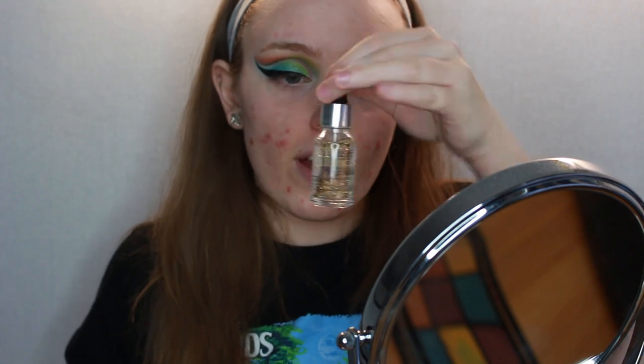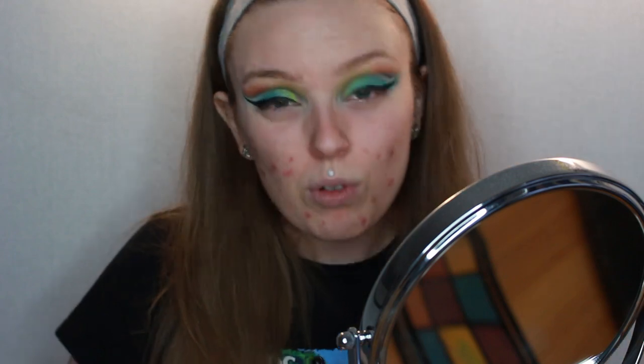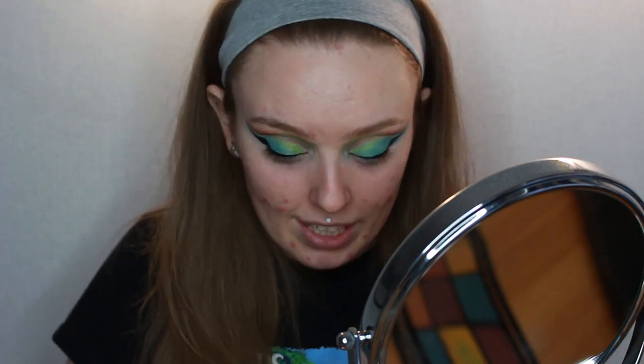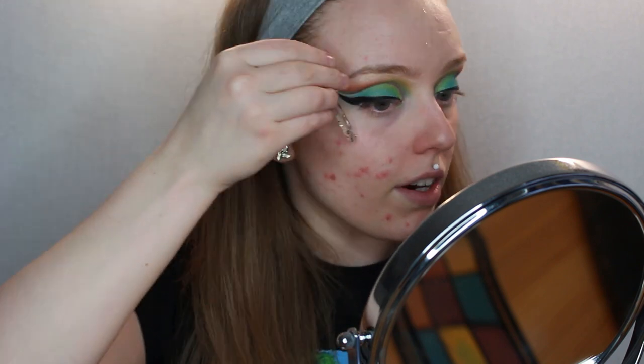I'm going to leave the eyes for now because I'm just getting so annoyed, and move on to the face instead. The first face item is the Pro Base Primer Oil — this is the one with gold flakes, and it's a hydrating base, so I've got high hopes. It's very runny — I just got that on my t-shirt. I think it's got lavender in it. I love lavender so I'm fine with it, but I think people can be allergic to it quite easily. Now my hands are too oily to open stuff.